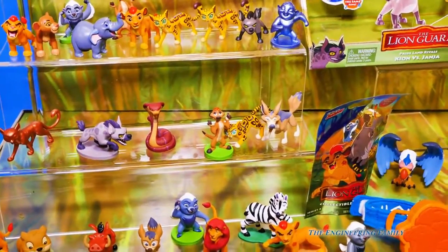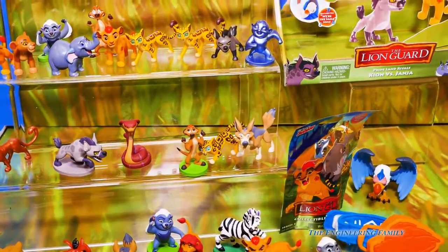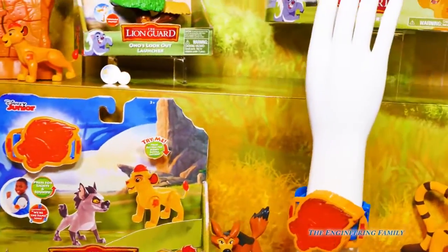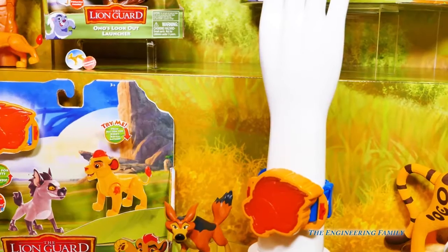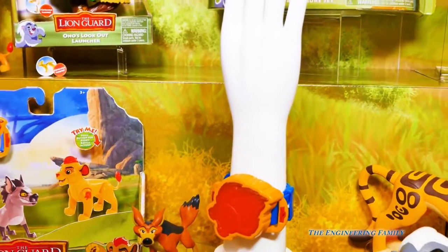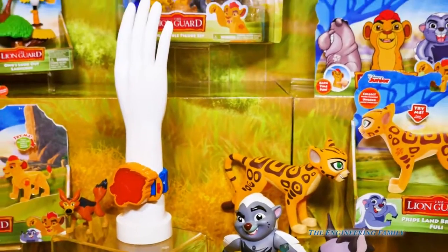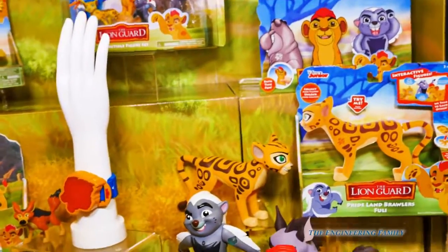So here they are, and these are some of the figures that are in the blind bags. Do you see them all? And then here's a special Lion Guard watch that you can wear on your wrist. Well it's not really a watch — it makes fun sounds with the Lion Guard. But we're gonna take a look at all these things.